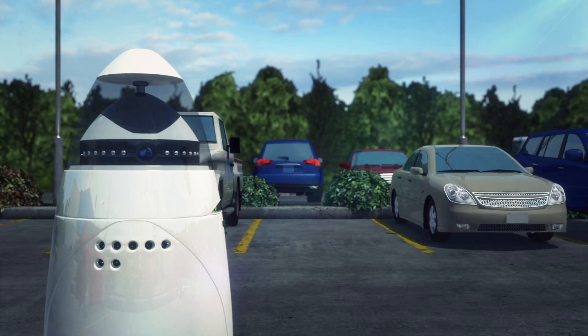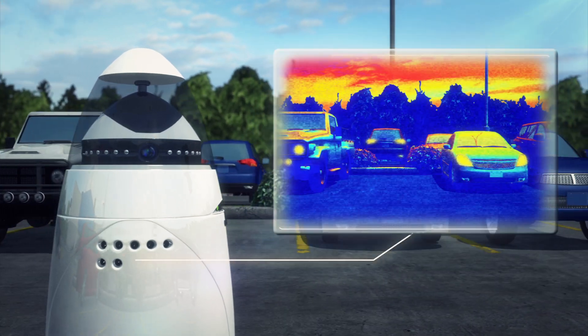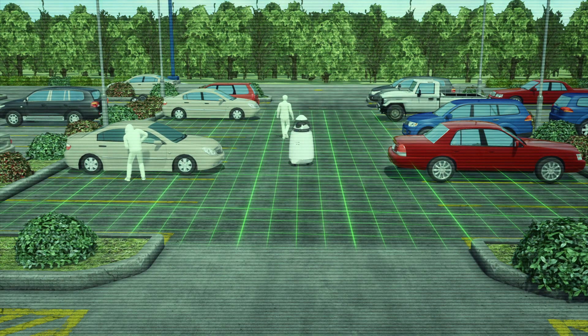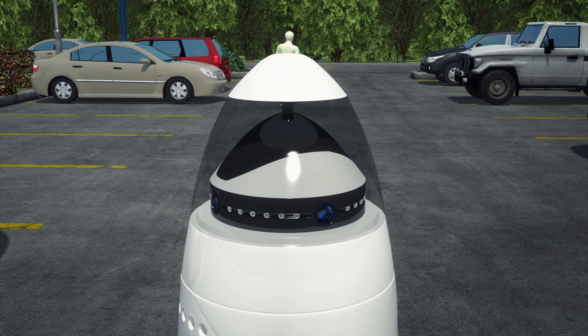The robots patrol using LiDAR technology that delivers 3D maps. They roam throughout the designated perimeter, navigate around people and things in their paths, and record activity and sounds by shooting live videos.